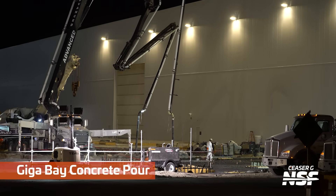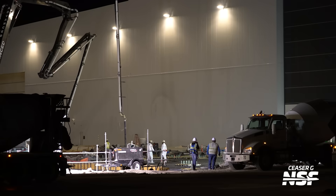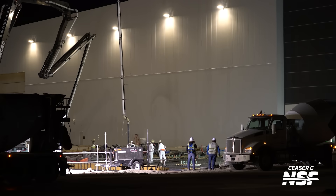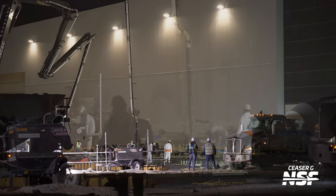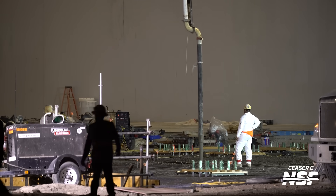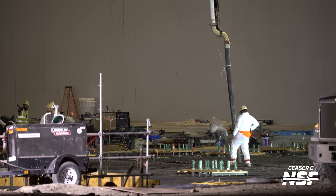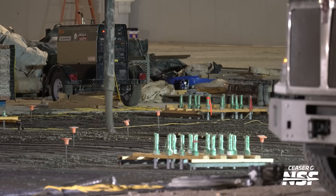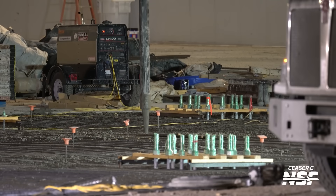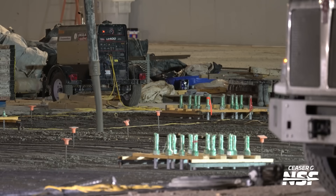Oh no, we're in trouble — the comments are never going to let us live this down. It says 'concrete pour.' You don't pour concrete; you place concrete. It's not a liquid. They're just putting the concrete in place. Every time you say they're pouring the concrete, somebody in the comments says you don't pour concrete, you place concrete. Look — there's this big boom thing just putting concrete everywhere to fill in the parts of the foundation.